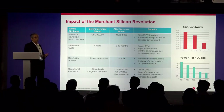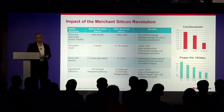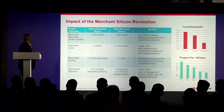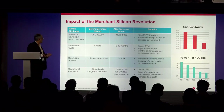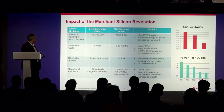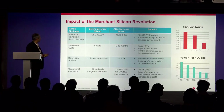The second point is the innovation cycle. Previously it used to take roughly about four years to bring out new products. Now today with merchant silicon, we at Broadcom are seeing it's about 12 to 18 months. That allows for agility, faster time to market, and customers can manage their own technology transitions with a faster innovation cycle.